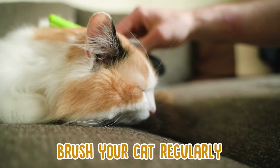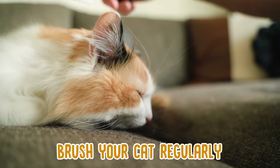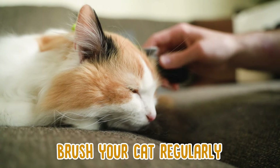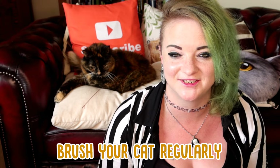If your cat doesn't really like being brushed, just keep these sessions short but do them regularly to make sure they get a full brush. It's a good idea to get the right kind of brush for your cat's hair, as cat hair can actually vary quite a lot. If you get the right brush, grooming will be more successful and their coat will stay in better condition.